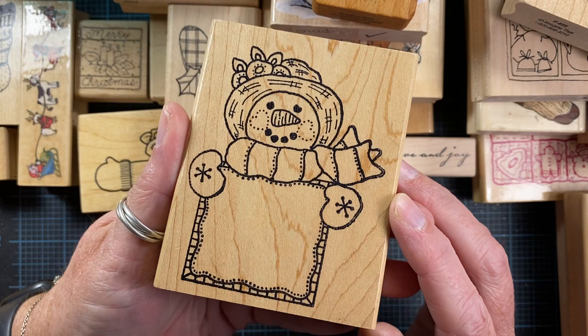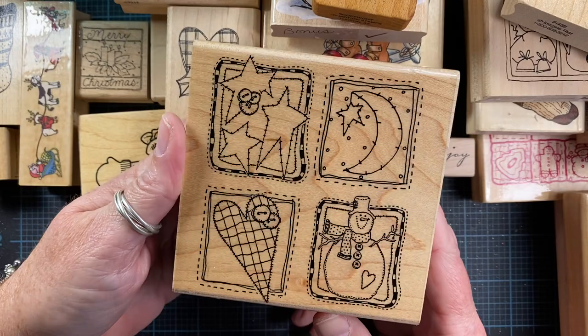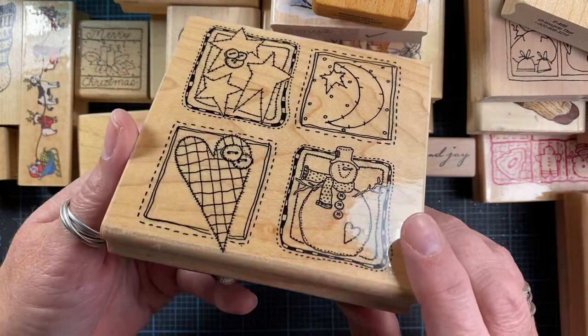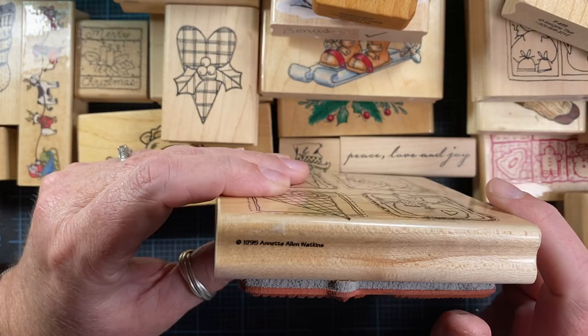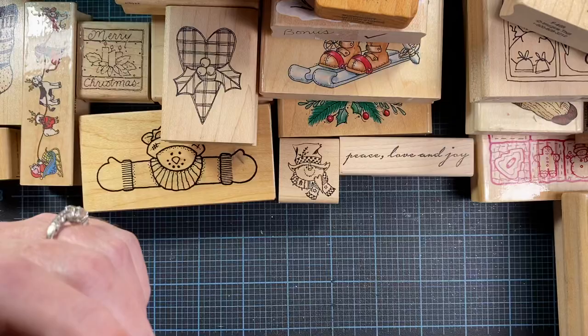I picked up this snowman — it's an Azadi Earls stamp — cute to put a little 'to and from' in there. I picked up this one as well — Jill Norwood just did a project using this stamp. It's from 1995, Annette Allen Watkins, called Snowman Quilt Sampler. I'm pretty sure this is the one Jill used.